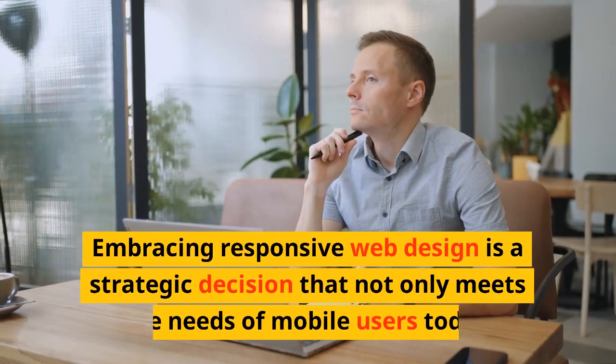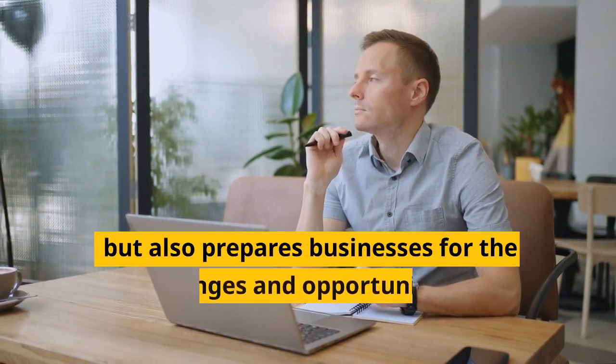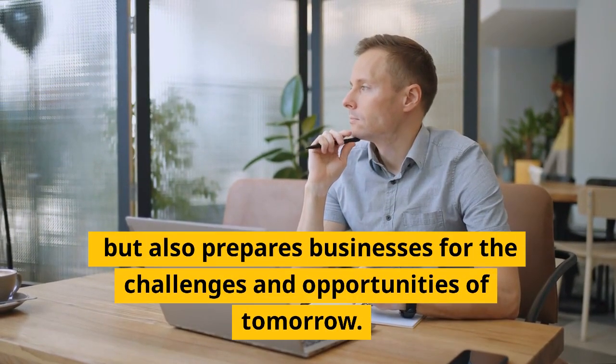Embracing responsive web design is a strategic decision that not only meets the needs of mobile users today but also prepares businesses for the challenges and opportunities of tomorrow.